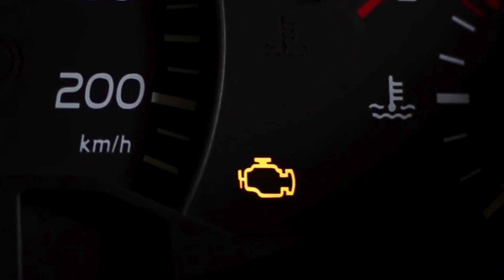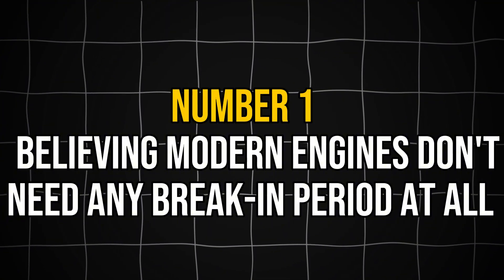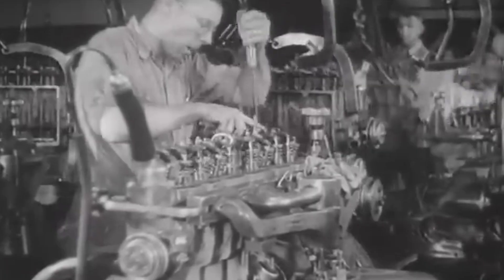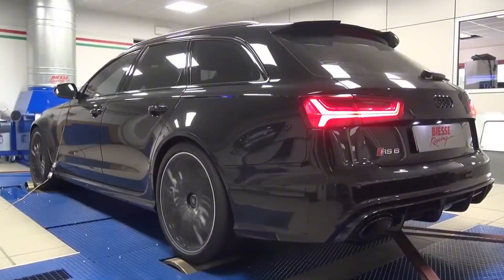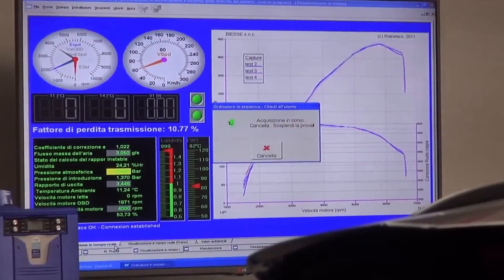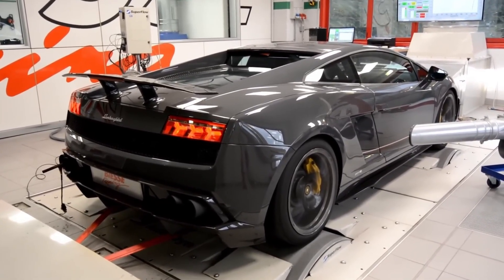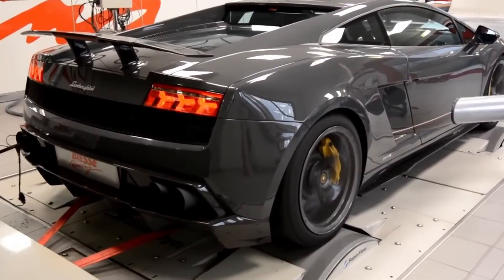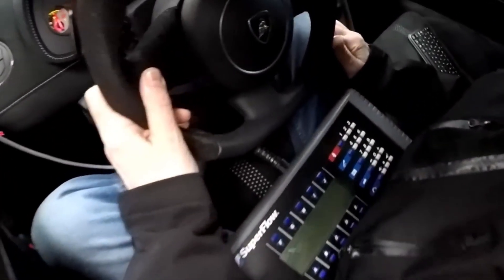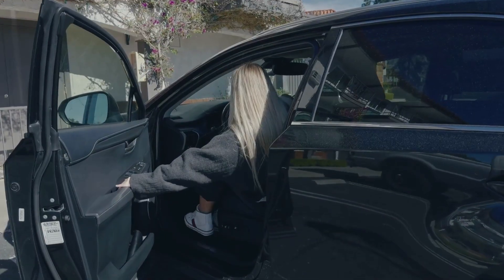The first critical mistake many new car owners make is believing modern engines don't need any break-in period at all. Historically, engines had rougher machining and looser tolerances, requiring extended break-in to smooth out imperfections. Today's engines are often partly broken in at the factory using dynamometers before delivery, with some high-performance engines receiving complete break-in conditioning. Many contemporary vehicles even have engine management systems that control performance during the initial break-in period, such as the computer-controlled break-in in the Corvette and Dodge Demon that limits engine performance until a certain mileage is reached.